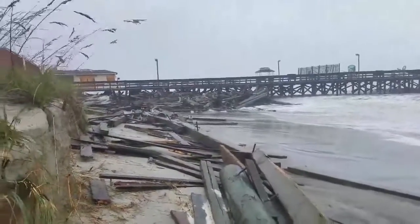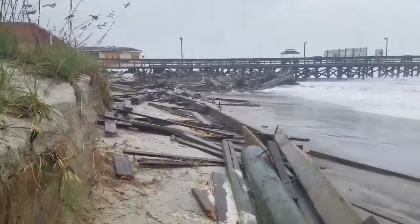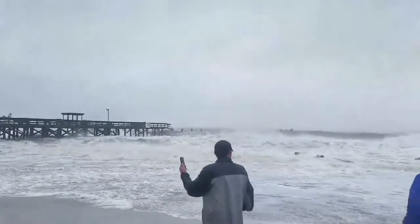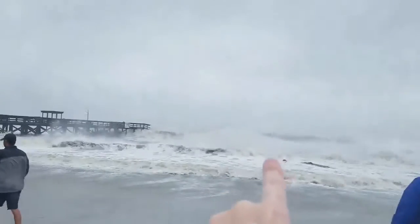We are currently looking at the Spring Maid Pier — what was left of the Spring Maid Pier. Go ahead and scan out to the right; you can see that the pier is gone. There's actually a considerable amount of people out here right now. You can see pieces of it floating in the water right now. Over there is the end of the old pier.